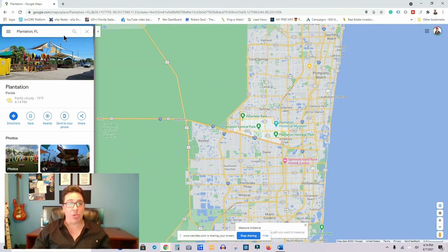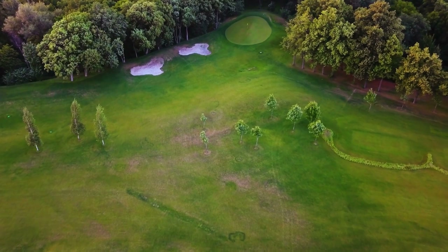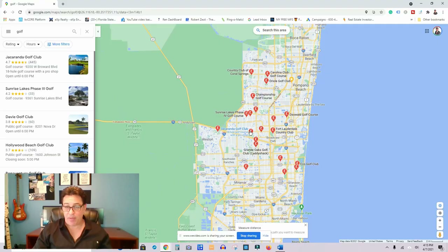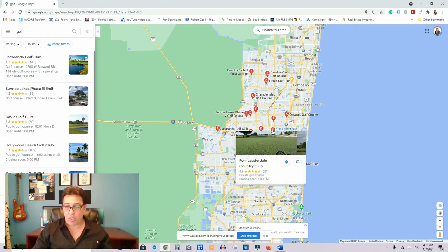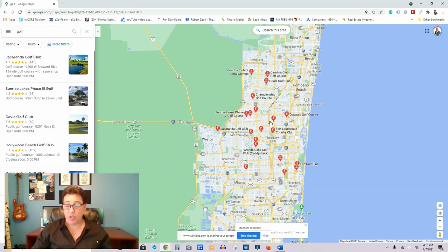If you like going golfing, there are plenty of golf courses close to Plantation. In Plantation itself you have four of them: Plantation Preserve, Jacaranda Golf Club, and Fort Lauderdale Country Club is also in Plantation. You can see on the map there are plenty of options, so if you like golf, anywhere here in the county is going to be great for you.